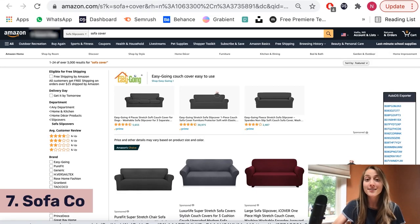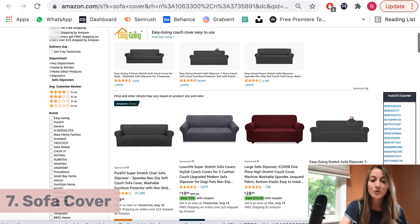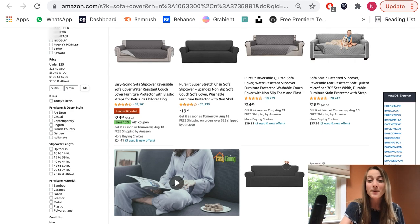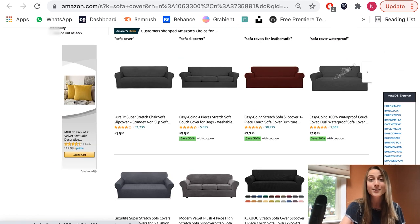Our next product of the day that we noticed is selling very well is sofa covers. Sofa covers are essentially padded covers that you put on top of your sofa to avoid any sort of mess — great for someone who has a lot of kids or pets and wants to avoid pet hair getting stuck on their couches. It could fit into either the pet niche or the baby niche. It has tons of reviews on Amazon and is a super hot product right now.